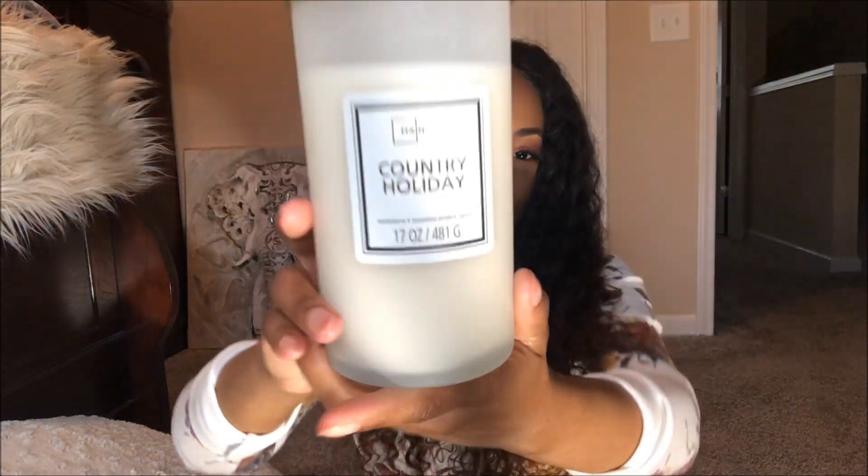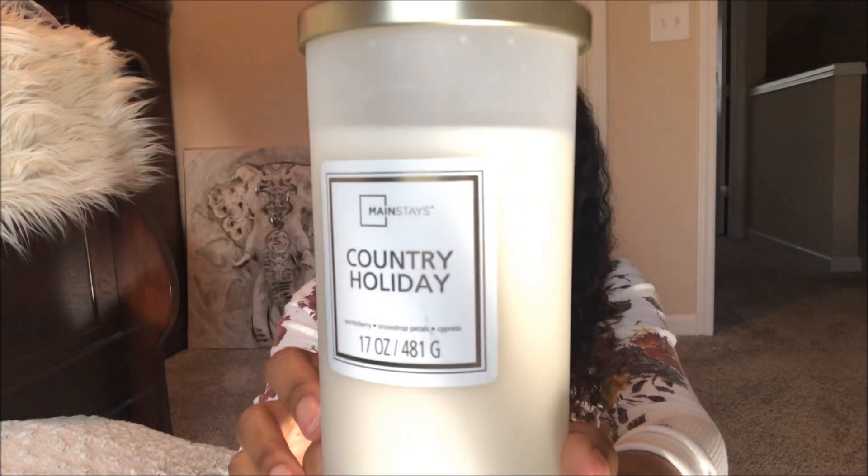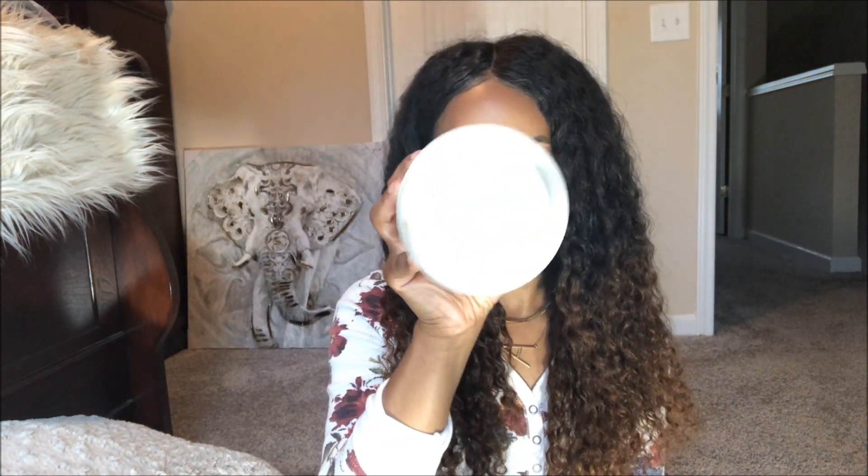And then this is the last candle that I have, and this one is called Country Holiday. Again, this is by the Mainstays brand. This candle is absolutely stunning — it comes with a gold lid on the top. This one is actually 17 ounces and it is a one-wick candle as well. Now, the notes are winter berry, snowdrop petals, and cypress. And you guys, this candle smells amazing.